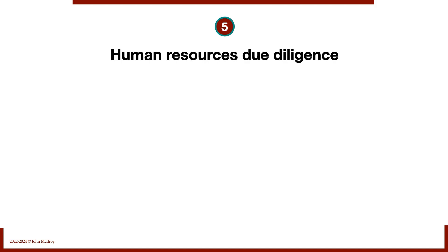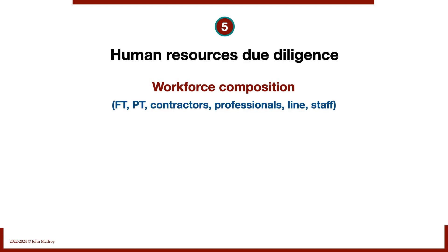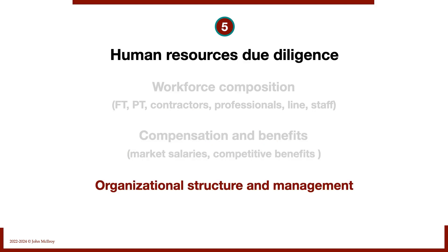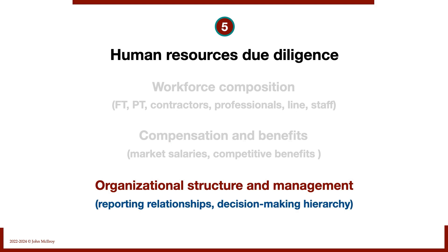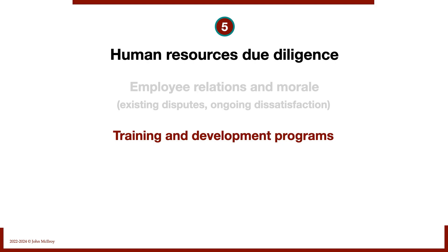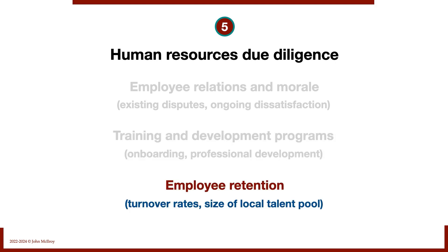Number five: human resources due diligence. We look at workforce composition — how many are full-time, part-time, contractors versus employees, professionals, and revenue-oriented versus staff roles. We check compensation and benefits — are they paying market salaries with competitive benefits? We examine the organizational structure, reporting relationships, decision-making hierarchy, employee relations, morale, existing disputes, and dissatisfaction. Training and development, onboarding, professional development opportunities, employee retention, turnover rates, and the size of the local talent pool are all important, especially given talent shortages in certain areas.